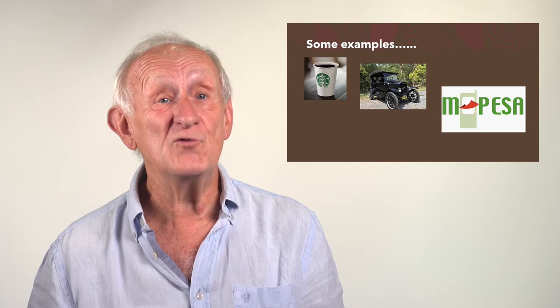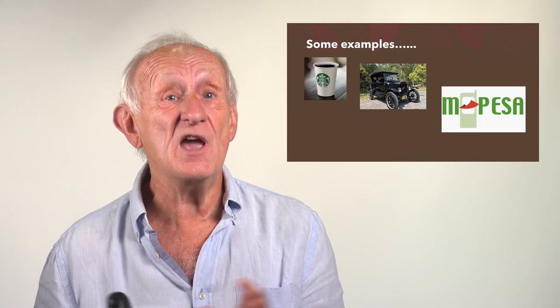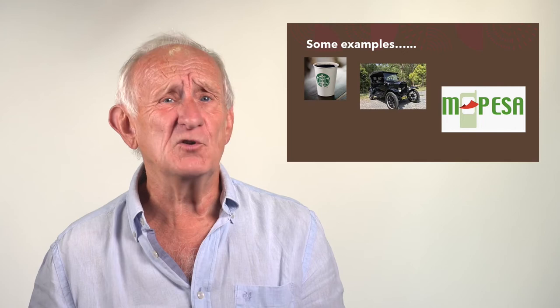Henry Ford wasn't the first car maker. What Henry Ford did was position the car away from a small luxury market which only wealthy people could participate in, through to being something that was essentially offering a car for every man at a price every man can afford.